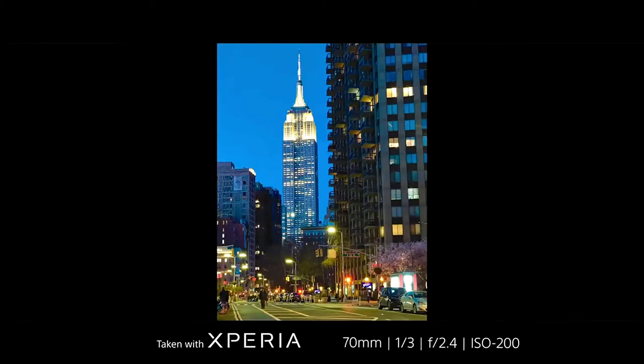One of the first shots I did with the Sony Xperia was a night image of the Empire State Building, and I was really blown away by the control I had and what it looked like.